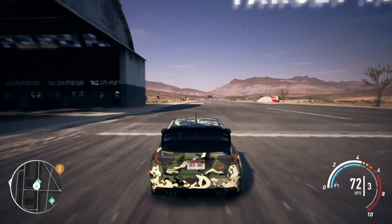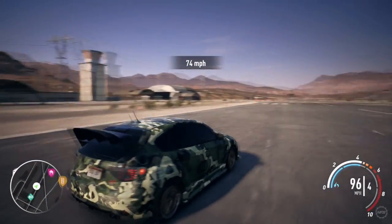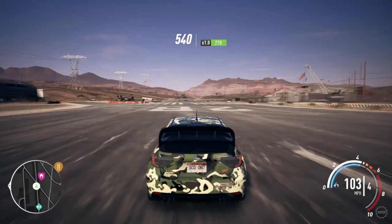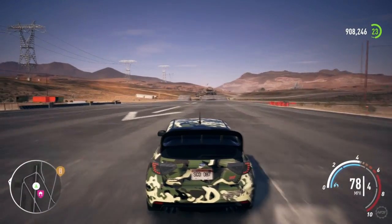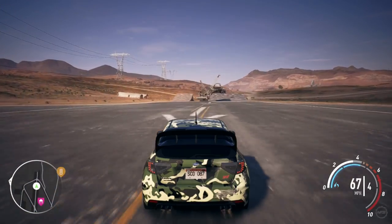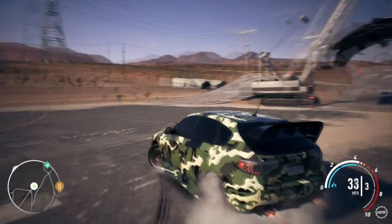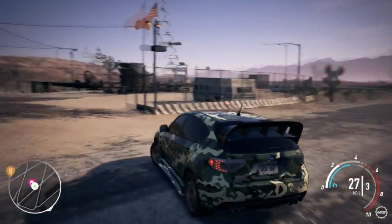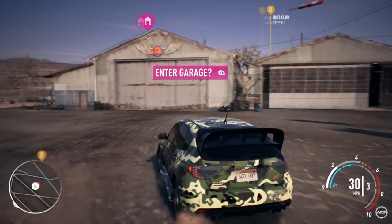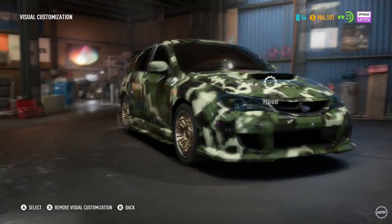Welcome back to another video. I've got this Subaru WRX STI that I want to do some upgrades to. Before we get into the upgrades though, I've got a McDonald's Coke here — nice, shout out McDonald's, legendary. First time a McDonald's drink has made an appearance in this video. Anyway, let's go to a garage and customize this thing.